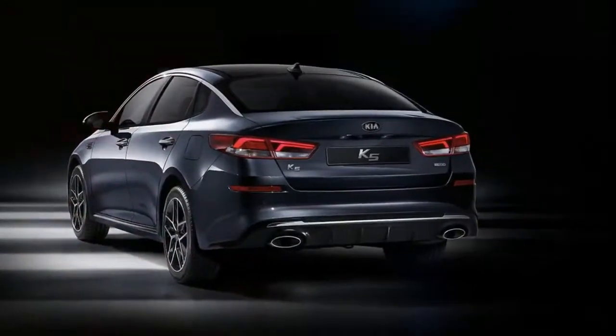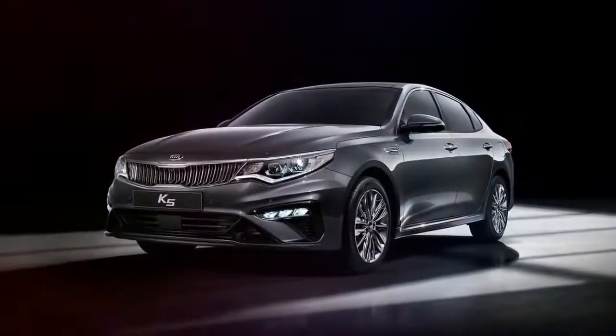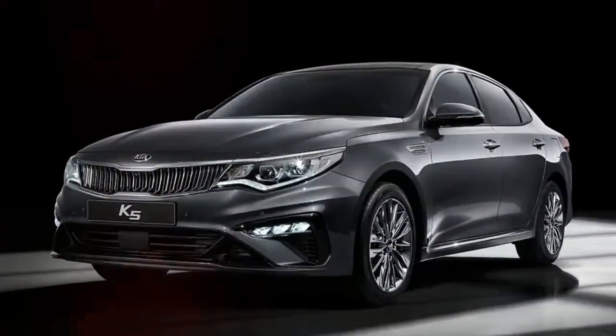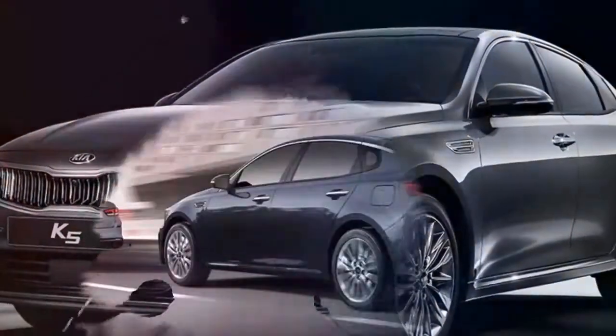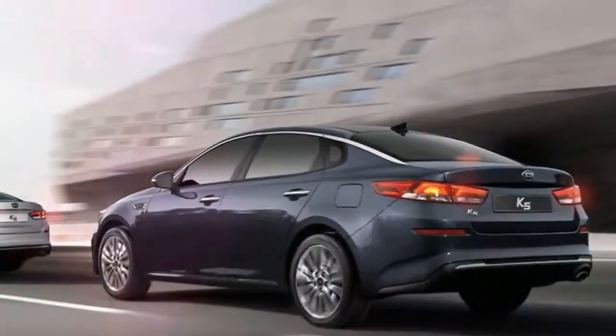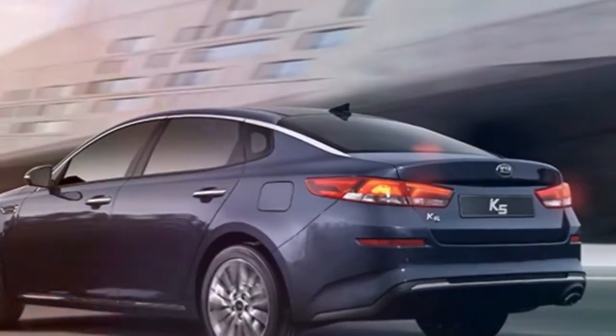An updated version of the Kia Optima is expected to arrive later this year in global markets, including North America, almost three years after the fourth generation was shown in New York. Until it does, the midsize sedan is being previewed by a facelifted version of the K5 in its local market, South Korea — a version that features a few styling tweaks that should end up on the Optima as well.